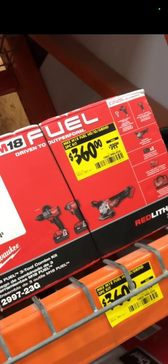If you get the blower and the little chainsaw — the pruning saw right there — and you add in that 5-amp-hour battery to your cart, you can get those for about $340, not counting tax. Which is a really good deal.